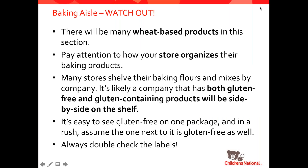A few things to watch out for in the baking aisle: mixed in with all of these gluten-free items, there will be wheat and gluten-based products. Pay particularly careful attention to how your grocery store organizes the baking products. Some stores put all of the gluten-free items in a dedicated section and others have them all mixed together side by side. Many of the bigger companies have both gluten-free and gluten-containing products — King Arthur, for example, has a gluten-free mix and a regular mix for flours. So you want to make sure you're always picking up the gluten-free version. It's really easy to mix them up, so just always double check.